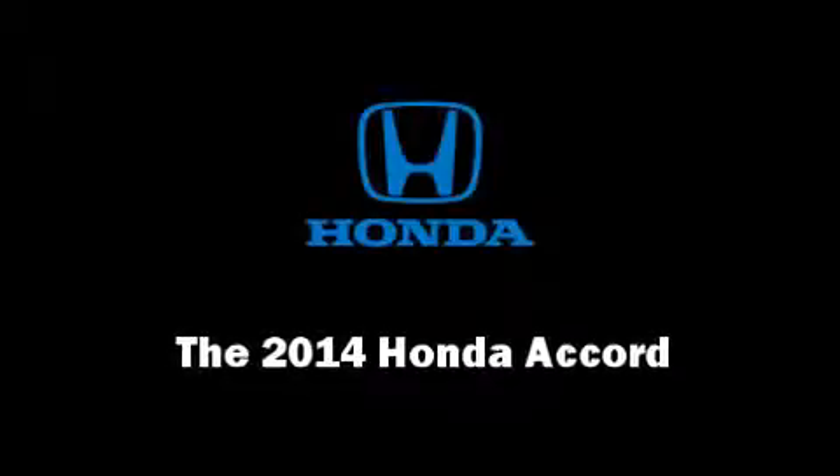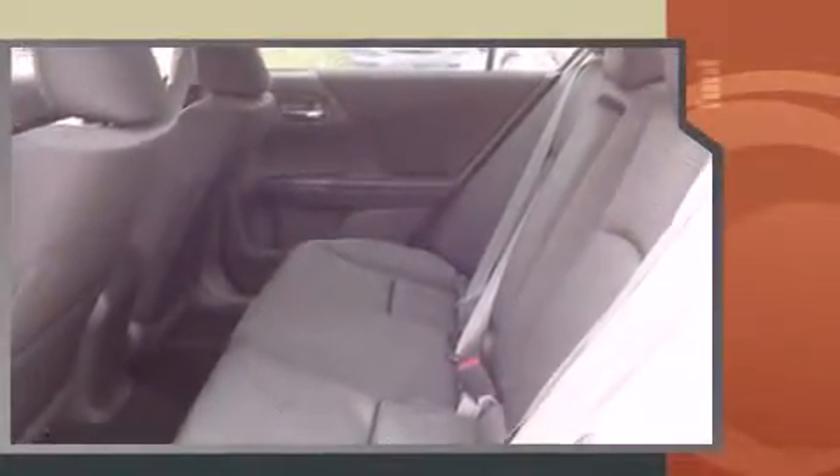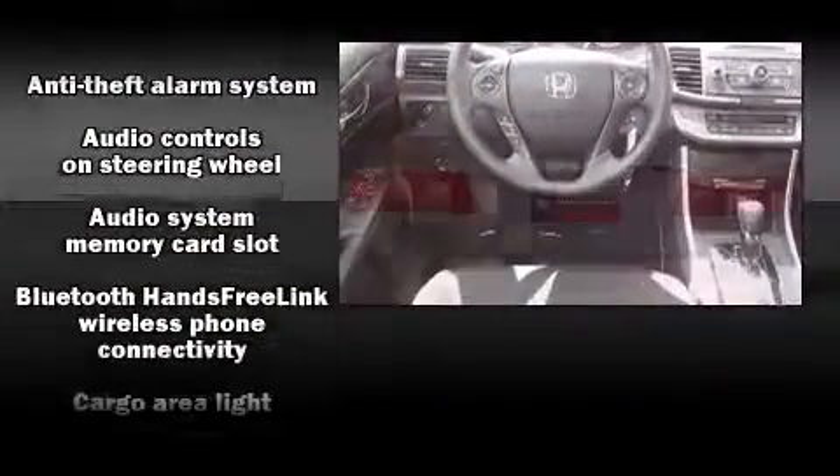Discerning drivers will appreciate the 2014 Honda Accord. This four-door, five-passenger sedan leads among competitors in its segment. Smooth gear shifts are achieved thanks to the 2.4-liter four-cylinder engine, and for added security, Dynamic Stability Control supplements the drivetrain.